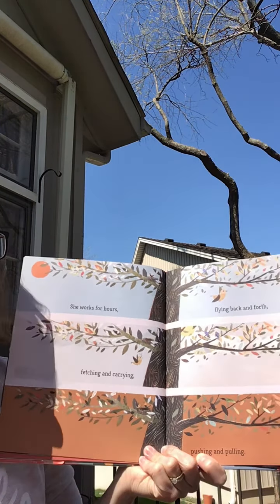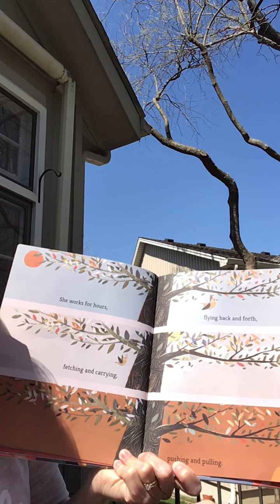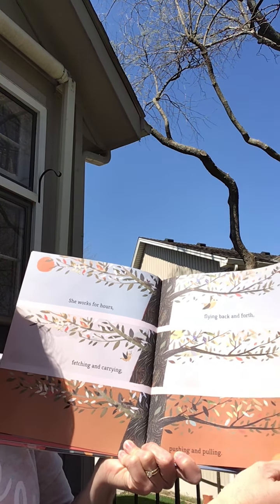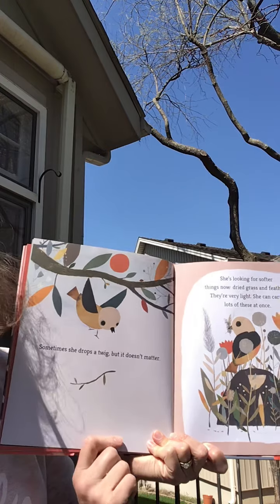She works for hours. Flying back and forth. Fetching and carrying. Pushing and pulling. Sometimes she drops a twig. But it doesn't matter.